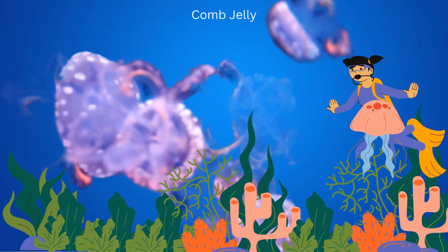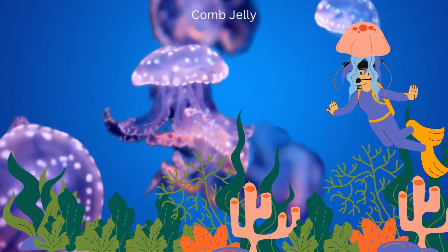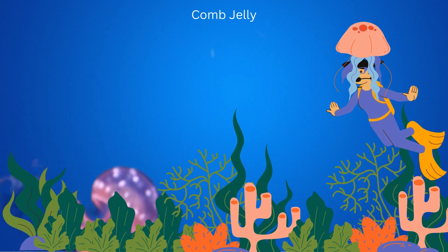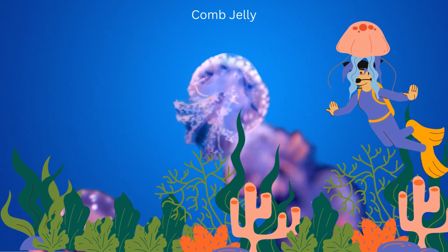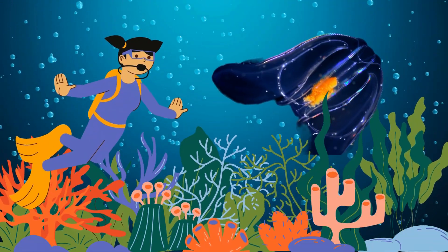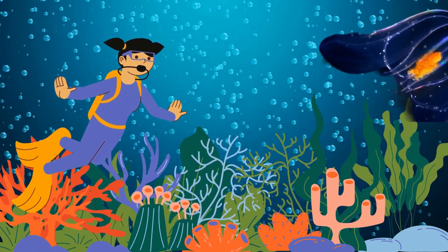Now meet the comb jelly, a shimmering beauty of the ocean. Unlike jellyfish, comb jellies don't sting. They feast on tiny marine animals and eggs. Comb jellies survive by using rows of cilia, hair-like structures, to move gracefully through the water. Their bioluminescence adds a magical touch to the ocean depths.